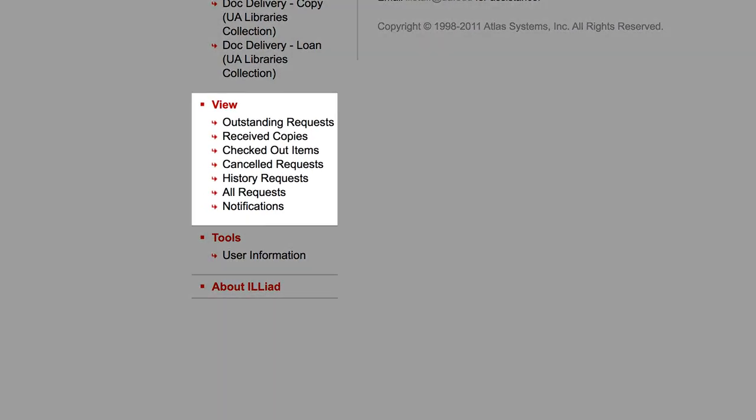To view the status of a request, select Outstanding Requests or All Requests in the ILLiad menu. Library Circulation will send an email notification when the item is available for pickup.